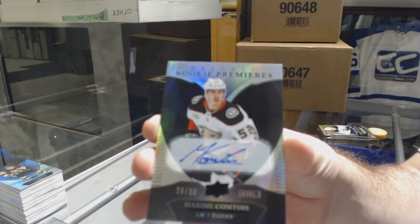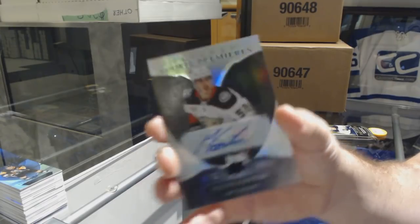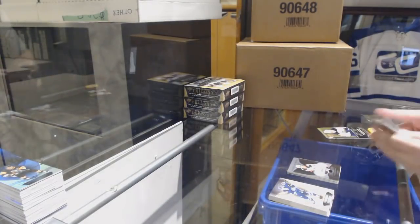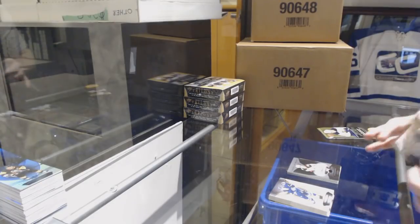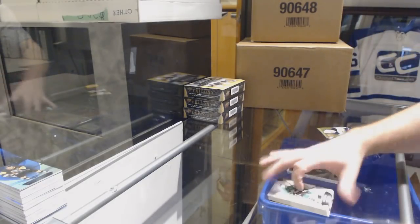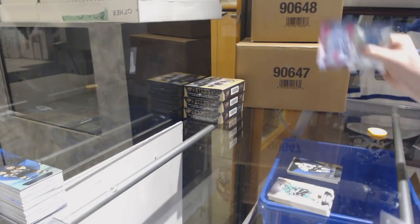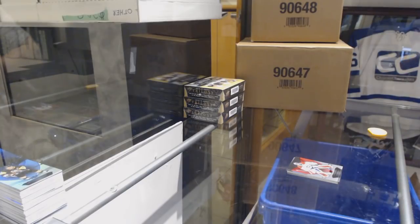Maxime Comtois — that is beautiful. 799 blue rainbow Patrick Kane, and Carey Price for the Habs numbered to 425.